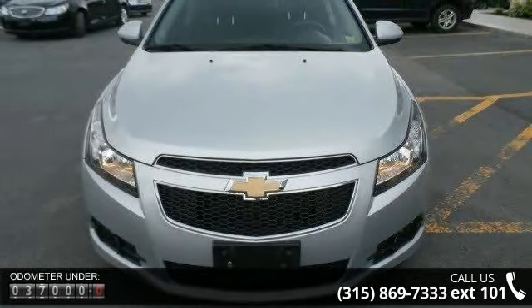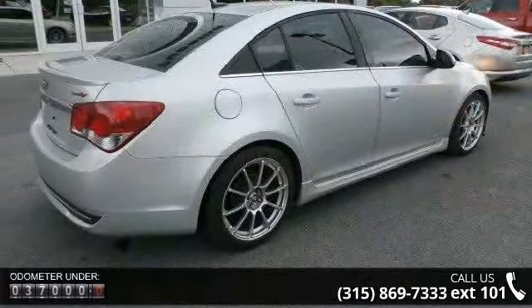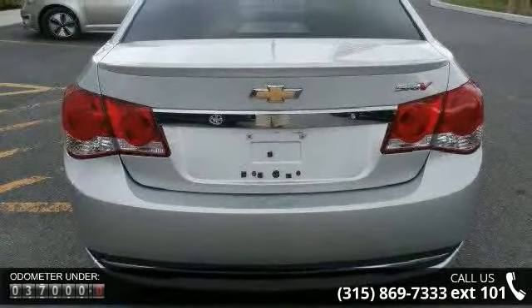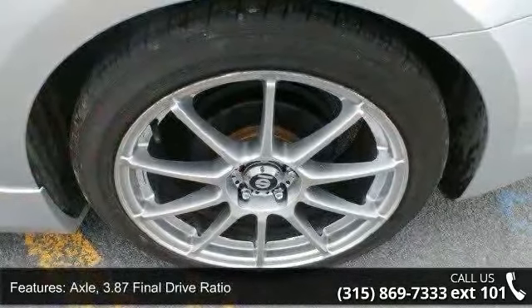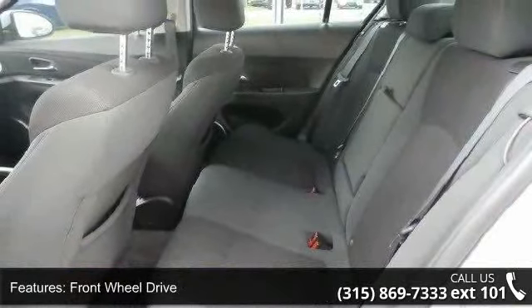Some of the top features included with this vehicle are: enhanced acoustic package, axle with 3.87 final drive ratio, front wheel drive, battery with 438 cold cranking amps, alternator at 120 amps, and rear suspension with compound crank with Z-Link for enhanced rear stability.